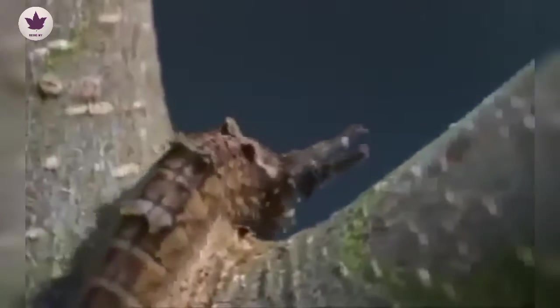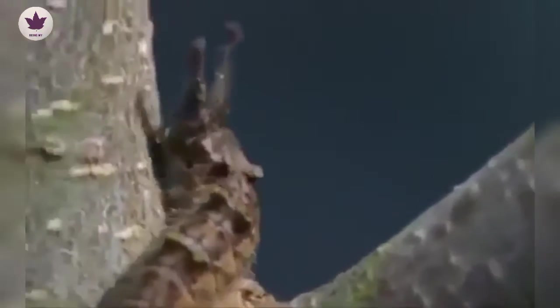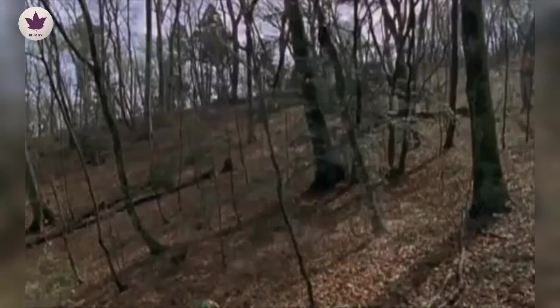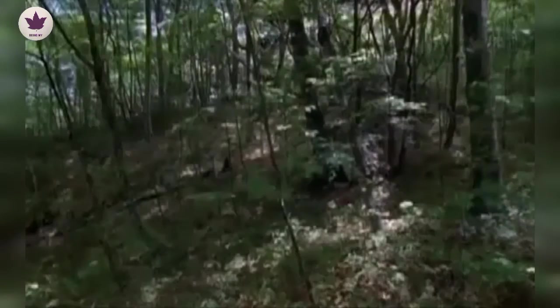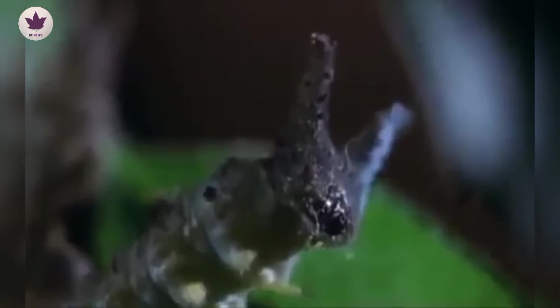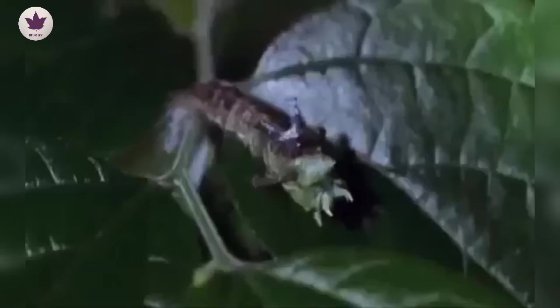A tiny caterpillar climbs up from the leaf litter where it hibernated over winter. But the colours that were a perfect camouflage in autumn will soon be dangerously conspicuous, for the caterpillar is climbing back into a changing world. To survive, the caterpillar must follow suit.